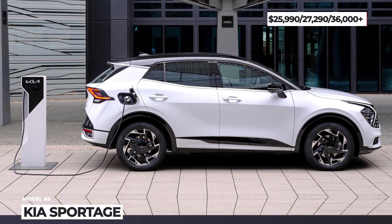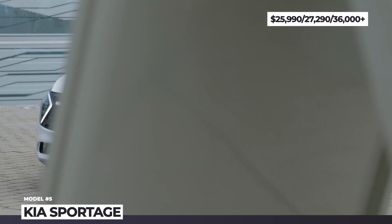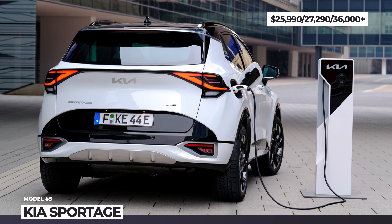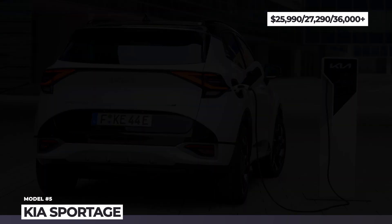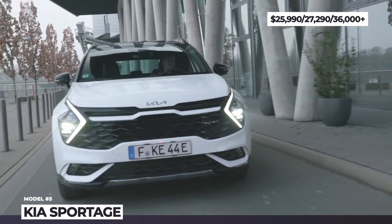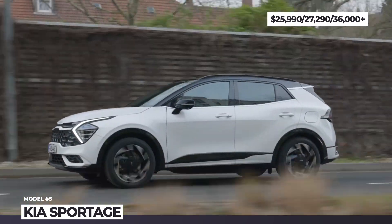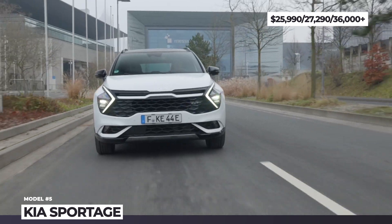Kia Sportage. The fifth-generation Sportage finally arrives to the US market as the 2023 model. The SUV gets a longer wheelbase measuring 108.5 inches, debuts fresh exterior design, and offers a variety of trim levels including a couple of off-road-oriented ones. The Sportage gets all-LED lighting, up to 8.3 inches of ground clearance, and rides on 17- to 19-inch wheels optionally wrapped in all-terrain tires.